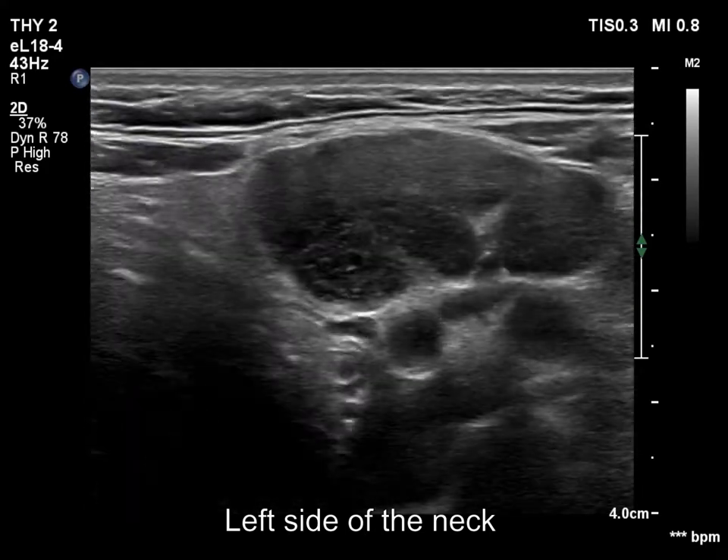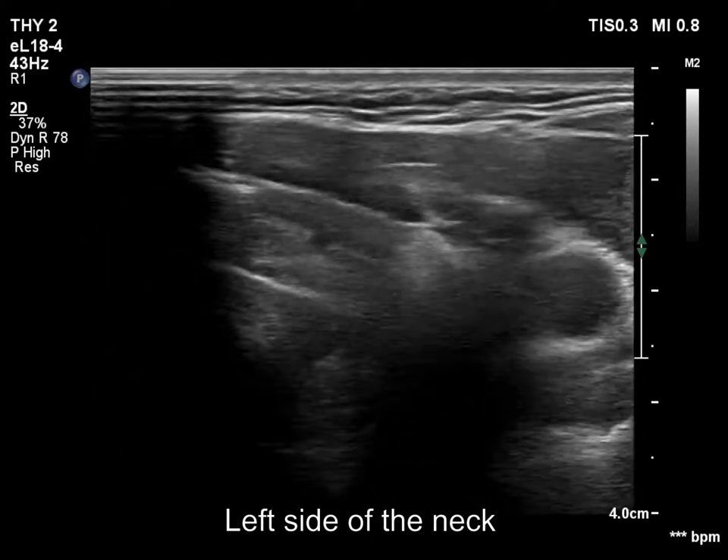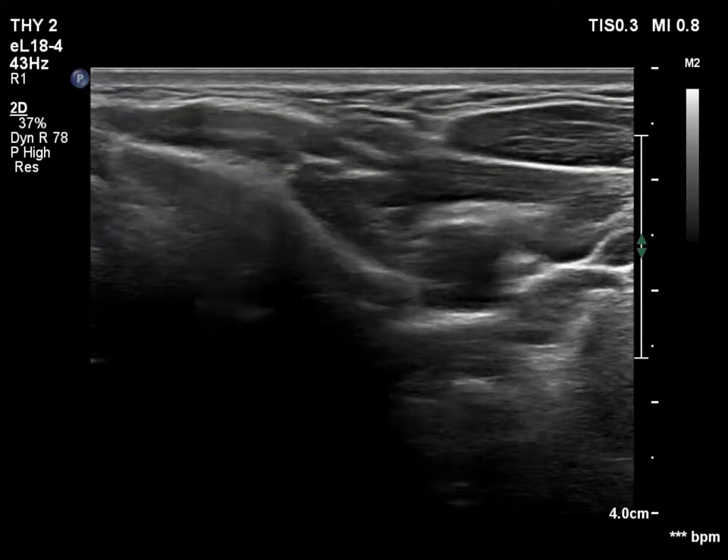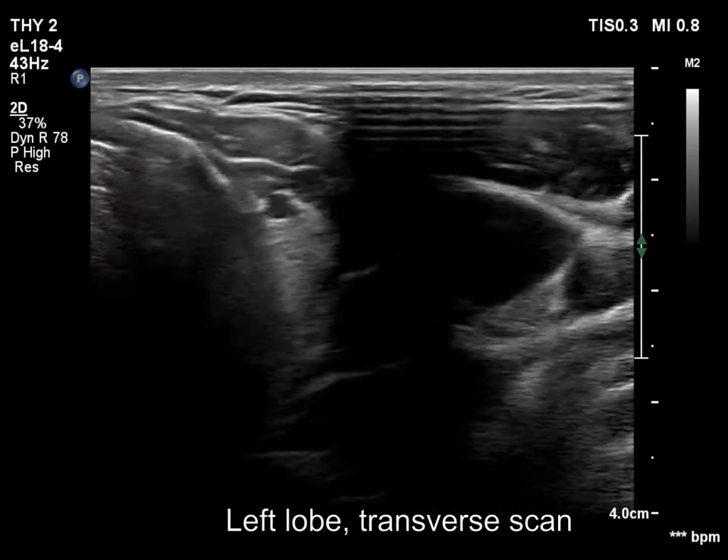Now we move with the transducer downwards at the left side of the neck, where multiple lymph nodes can also be seen. Now the left thyroid lobe with a moderately hypoechoic nodule is demonstrated.